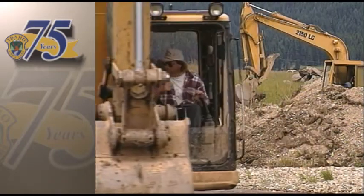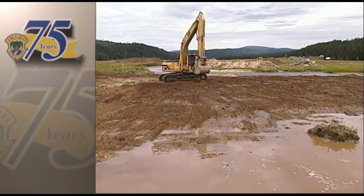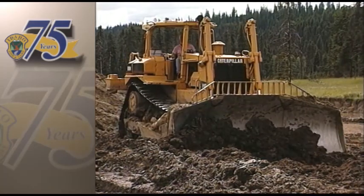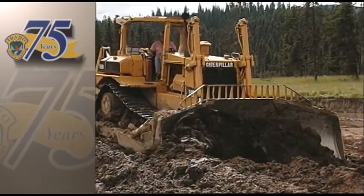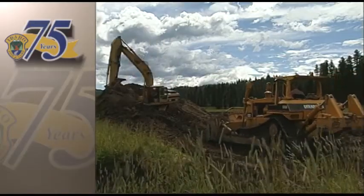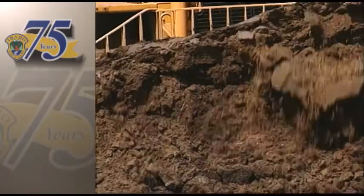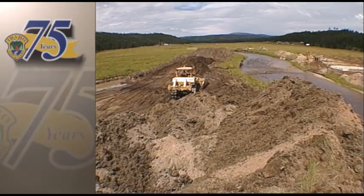Now crews are here, and in six weeks every summer for three years, they're trying to put it all back to the way it was 80 years ago. For the last two summers, construction crews have carved big new river bends in the meadow and restored old meanders where the river used to flow.